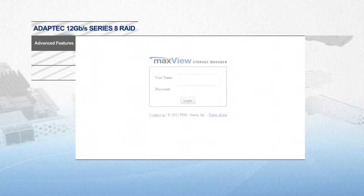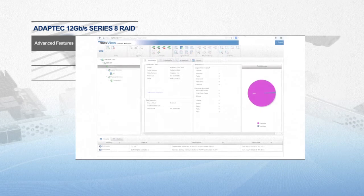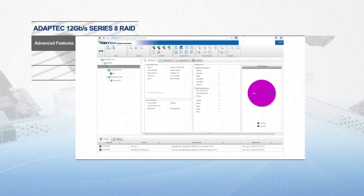Adaptec's MaxView, a web-based management tool, can be used in standard desktop and mobile browsers for all storage configuration and management needs.